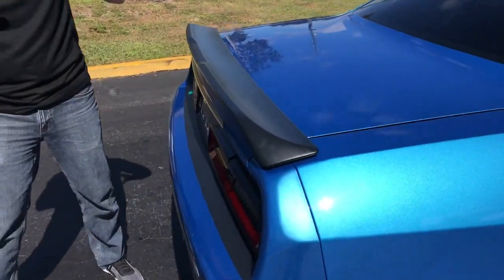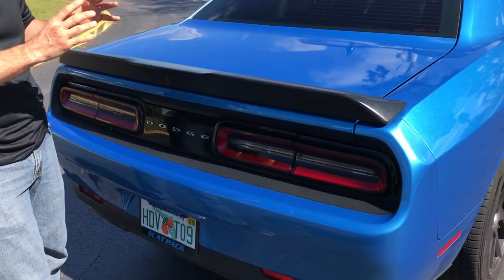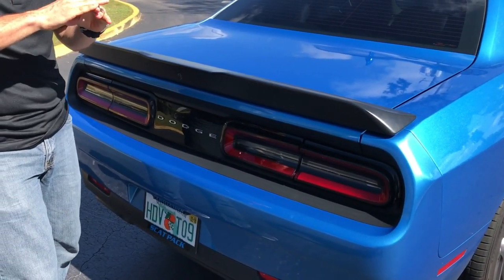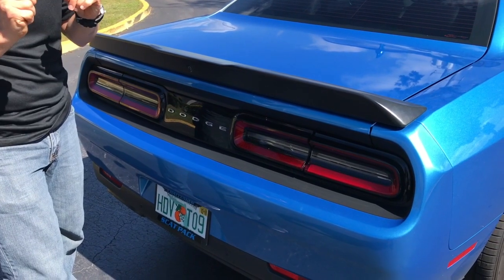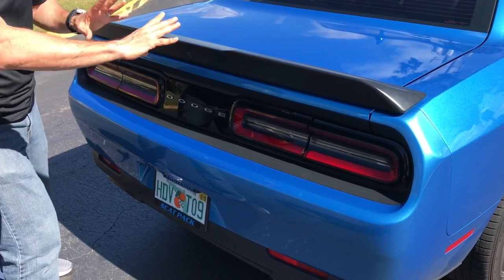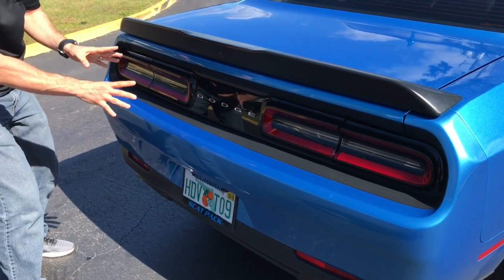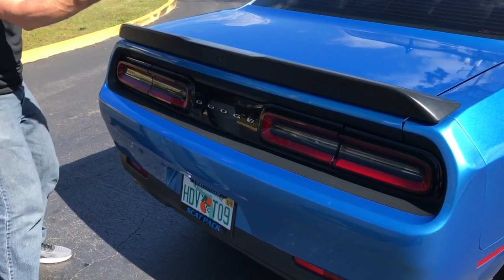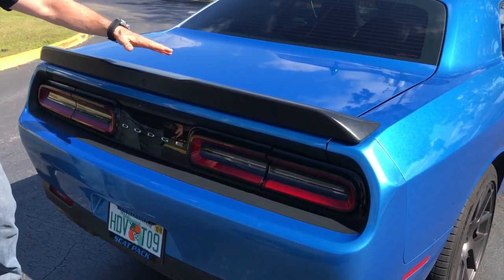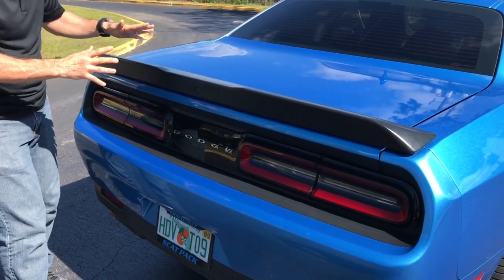2016 was an important year for the Challenger. Since 2008 the car has basically been the same, but there were two distinct differences: the changes up front, which I already showed you, and the changes here in the rear. They really cleaned up the rear, giving us these two beautiful LED tail lights reminiscent of the previous 1970s Challengers. And check out this huge black spoiler — this is part of the Scat Pack package.